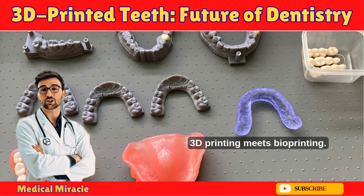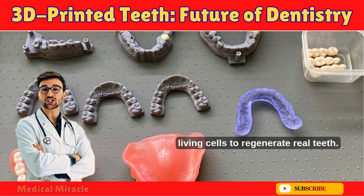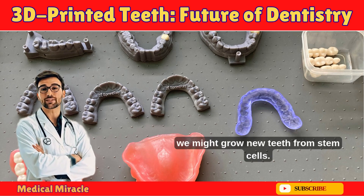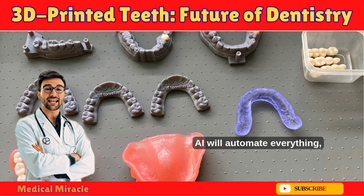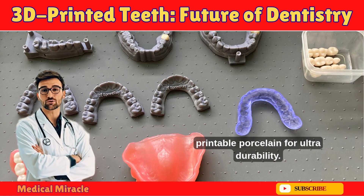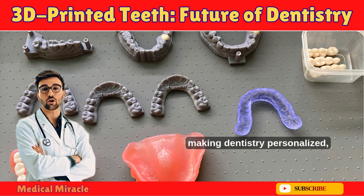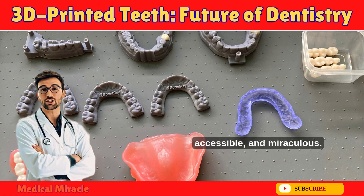Looking ahead, 3D printing meets bioprinting — printing with living cells to regenerate real teeth. Japanese researchers are in trials, and by late 2025 we might grow new teeth from stem cells. AI will automate everything, portable printers will serve remote areas, and fully printable porcelain will offer ultra-durability. This isn't just fixing teeth — it's regenerating smiles, making dentistry personalized, accessible, and miraculous.